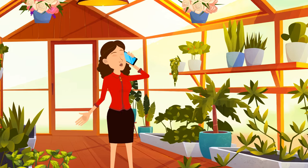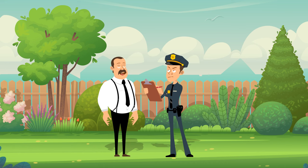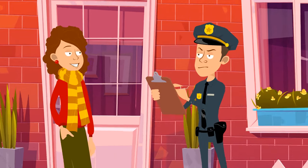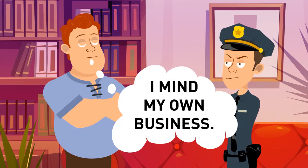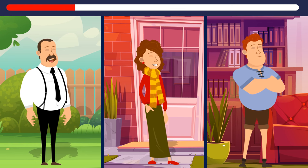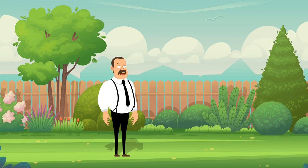There was a robbery in a neighborhood — someone stole the seeds of rare flowers from Mrs. Patterson, which she had brought from abroad. The police interrogated several neighbors. Mr. Clark said he doesn't work in his garden at all. Mrs. Moore said Mrs. Patterson showed her the seeds and gave her a couple, but she'd never steal anything. Mr. Campbell said he'd mind his own business. Who stole the seeds? It was Mr. Clark. He said he didn't take care of his garden, but his garden looks way too nice to be abandoned.